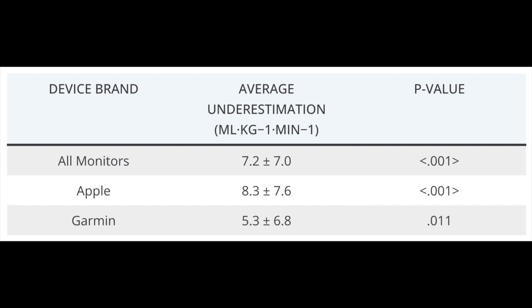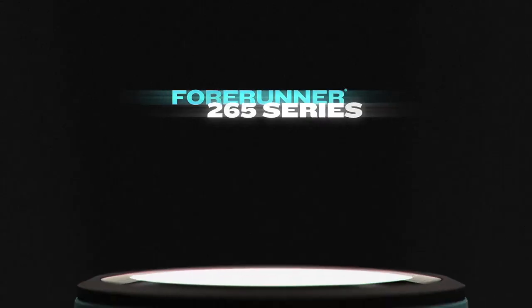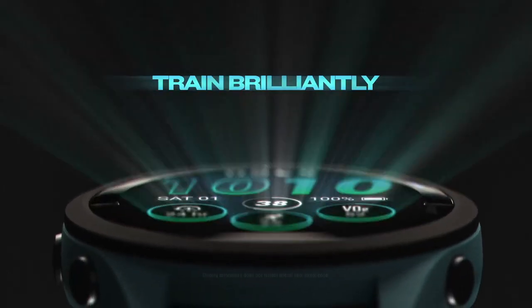As you can see from the table on the screen, both Apple and Garmin devices consistently underestimated VO2 max values. Apple devices actually showed a larger discrepancy, while Garmin devices performed slightly better but still significantly underestimated the measured values. It's worth noting that the study did not specify which particular models of Apple and Garmin watches were used by the participants.